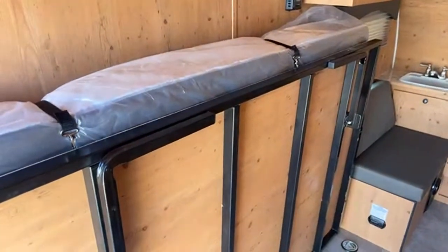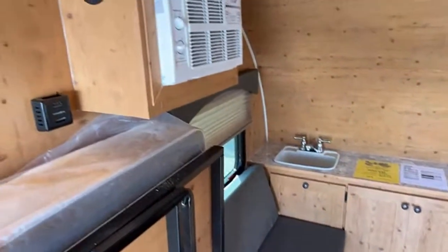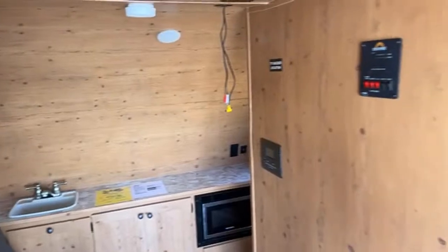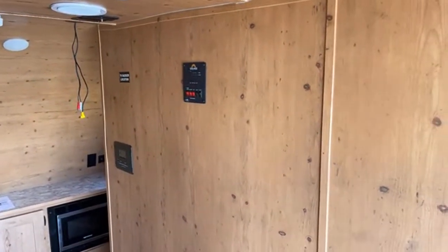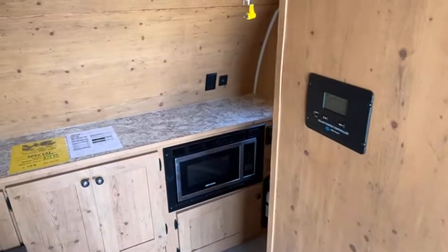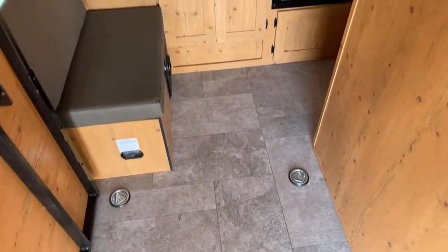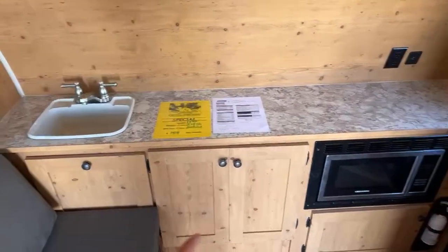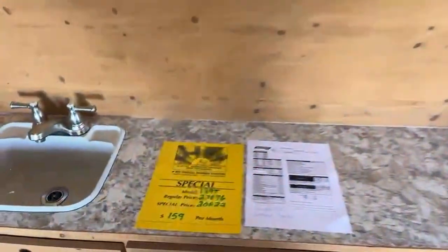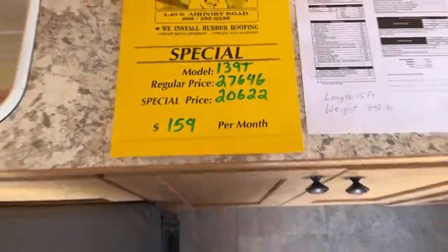Here's what the bed looks like flipped up in storage mode. You've got the same little seating area, thermostat for your furnace as well as your side-mount air conditioner, TV bracket, control panel, and solar charge controller. This one has 200 watts of solar panels. You're going to have tie-downs, a propane leak detector, small little sink, and tons of countertop space plus a microwave. It's got the same outside kitchen as the normal 139s. This one normally goes for $27,646 and we have it at $20,622.